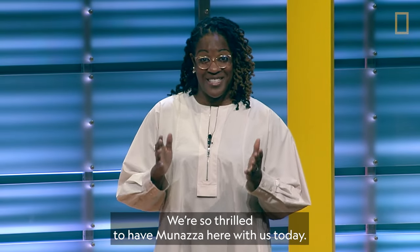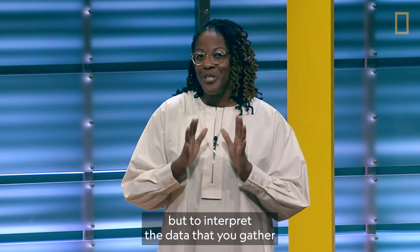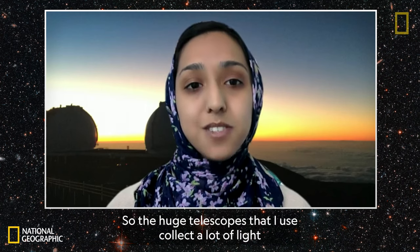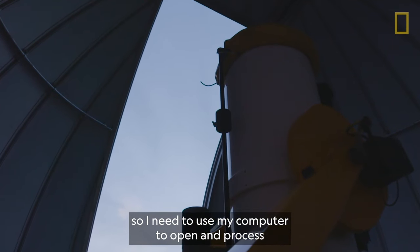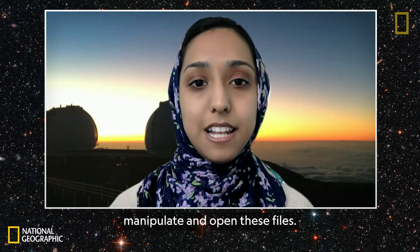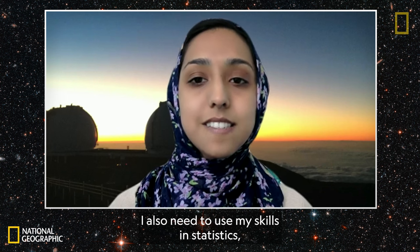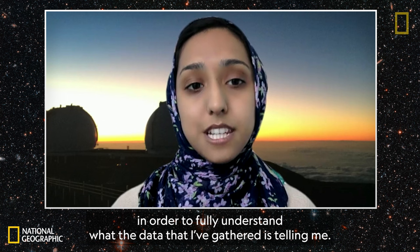We are so thrilled to have Munaza here with us today. The telescopes and equipment you use in your job are incredible and they're huge, but to interpret the data that you gather, you also have to use specific skills. What are those skills? The huge telescopes collect a lot of light, and that light is saved in large data files. I need to use my computer to open, process, and analyze these files. The first skill that's important is writing computer programs in order to manipulate and open these files. And then to analyze the data, I also need to use my skills in statistics, in graphing or visualizing the data, and in pattern recognition, in order to fully understand what the data is telling me.